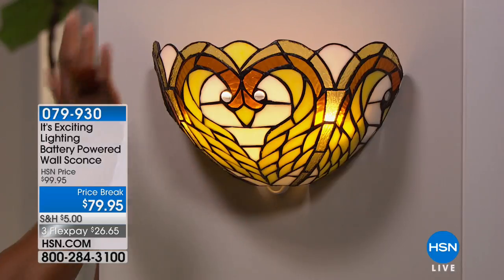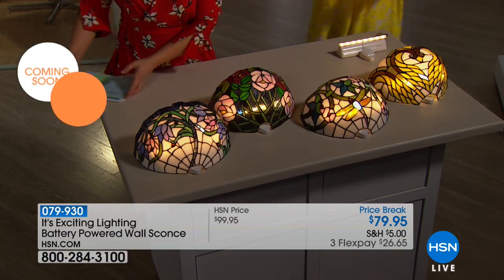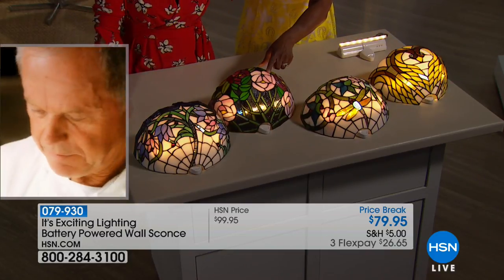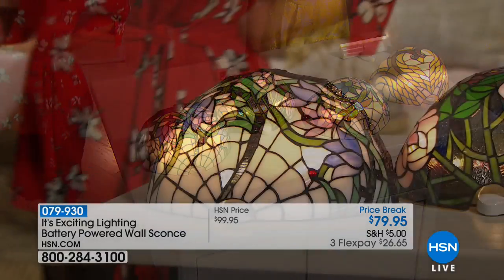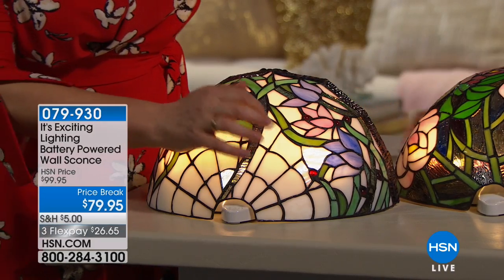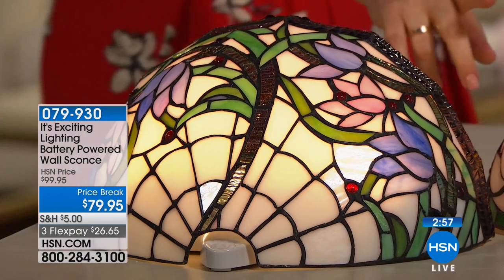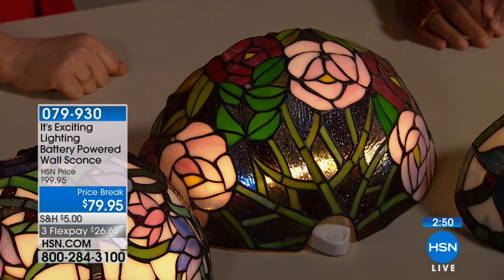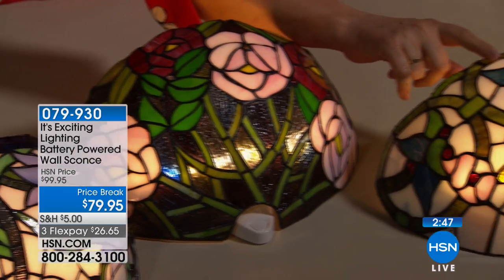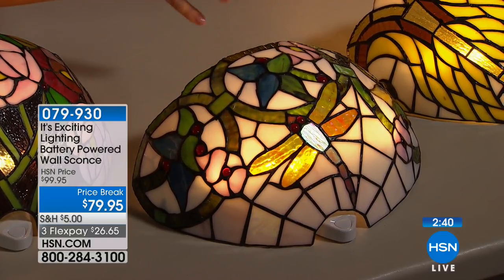All four designs are available: the Swan, the Rose, the Dragonfly, and the Violet. Looking at the Violet close up, you've got pinks, the look of rubies, and all different shades of green in the stems. The Rose is classic — perfect for a powder room or bedroom. The Dragonfly offers blues, reds, greens, oranges, and amber colors. The Swan has a golden warmth that just invites you home.